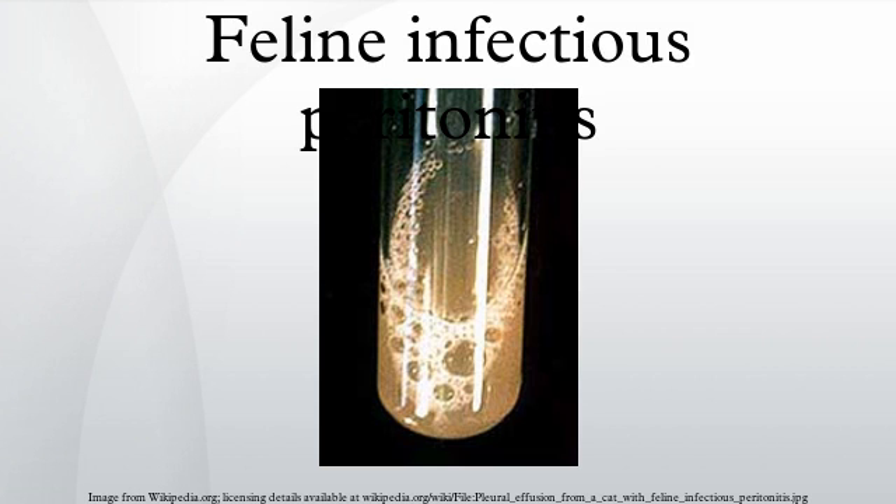Quarantine is not necessary as FIP is not truly an infectious disease. Feline enteric coronavirus is shed in the feces and can be passed on to other cats; however, it is the mutated form of the virus that leads to FIP. This form is only found in macrophages and is therefore not shed and not contagious. As FIP signs can be easily overlooked, it is highly advised to have your cat examined by your family veterinarian at any signs of abdominal distention, changes in the eyes, chronic diarrhea, unusual lethargy, or respiratory infection.